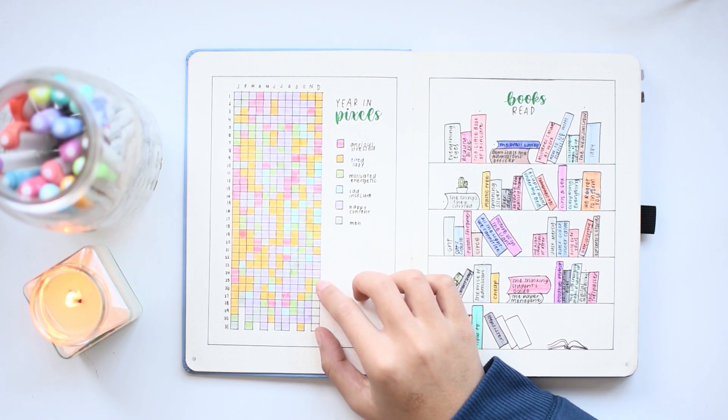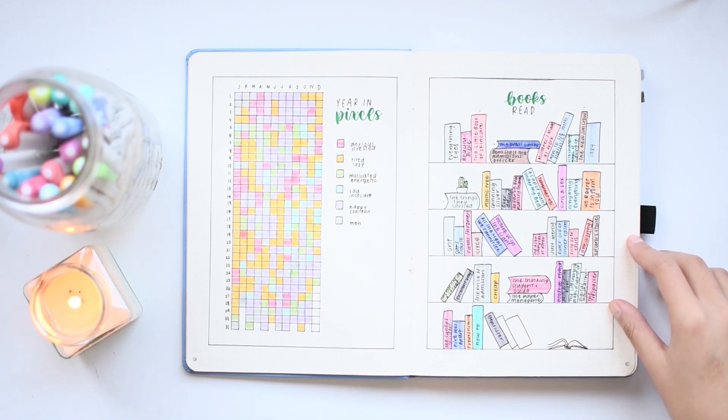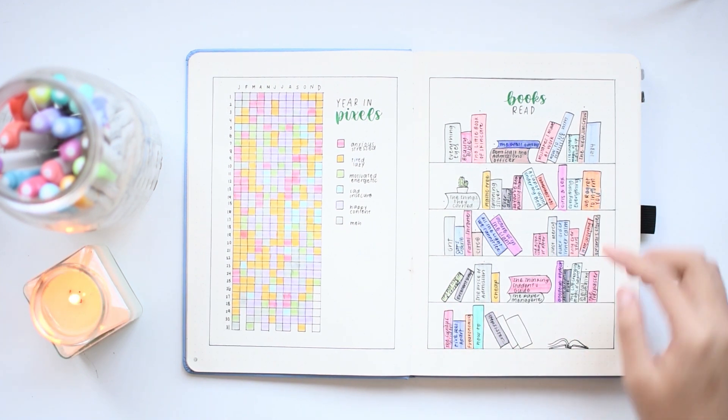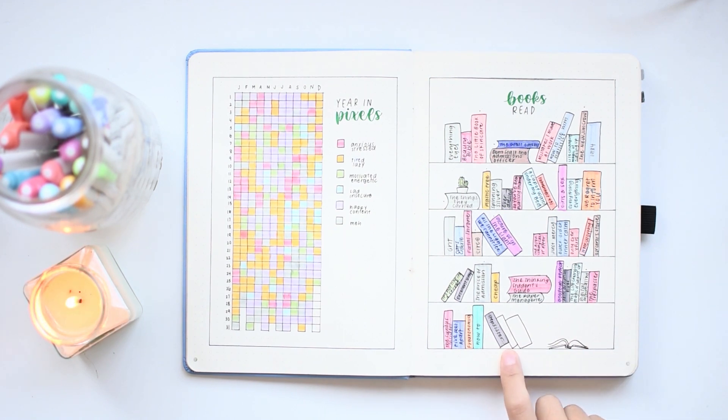These ones are empty just because I'm currently filming this on the 26th. Next, this one is for the books I read this year. As you may have seen in my 2019 Plan With Me video, I drew all of these books as a template beforehand, and then as I read each book, I just colored them in with a highlighter in the color of the book cover and then wrote the title.